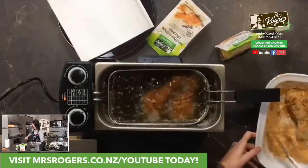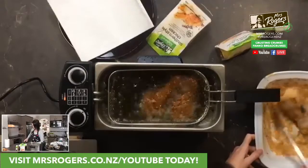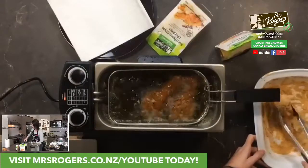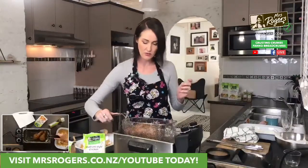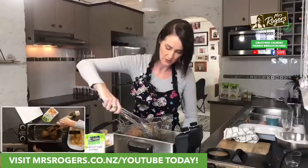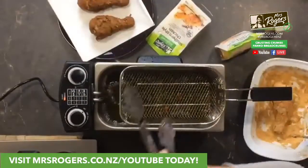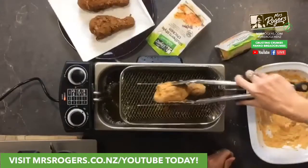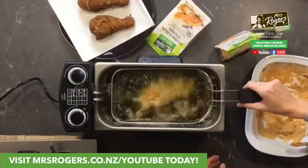Just give it another minute — we don't want food poisoning live on camera! Looking pretty good though — I reckon that's been around 10 minutes, if not more. I've got some paper towel to drain it, and I'm going to chuck in the spicy hot piece as well.